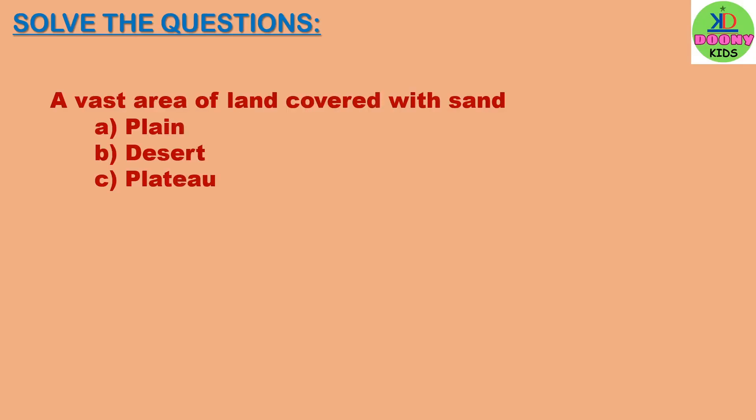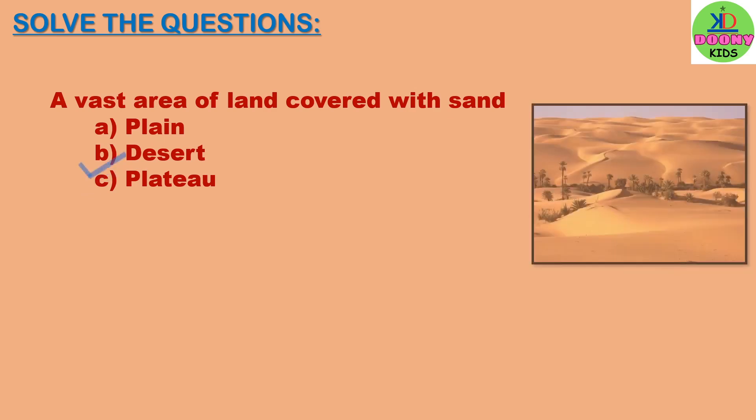A vast area of land covered with sand. Options: plain, desert, plateau. The right answer is desert.